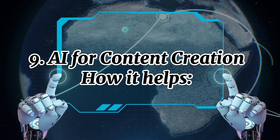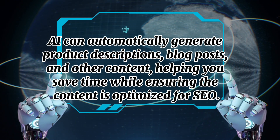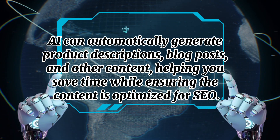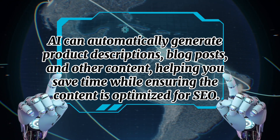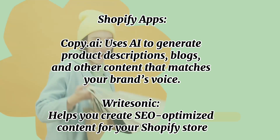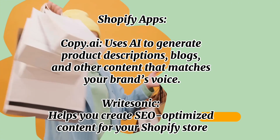Number nine: AI for content creation. AI can automatically generate product descriptions, blog posts, and other content, helping you save time while ensuring the content is optimized for SEO. Shopify apps include Copy AI, which uses AI to generate product descriptions, blogs, and other content that matches your brand's voice, and Bright Sonic, which helps you create SEO-optimized content for your Shopify store.